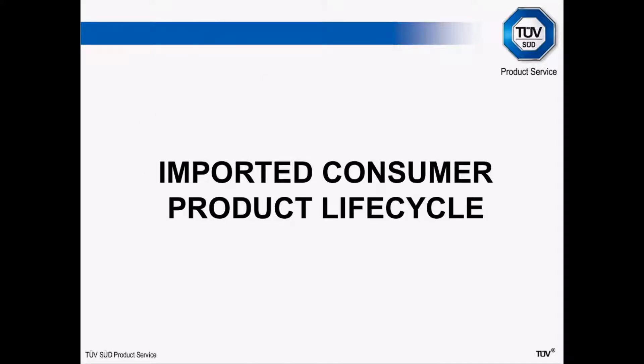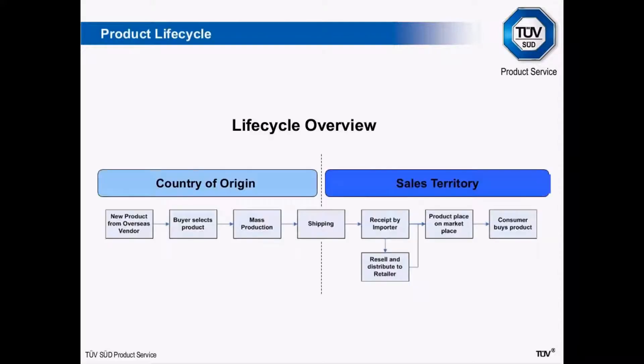Starting off, we're going to look at the product lifecycle itself. I've done a very simple flow diagram to represent this, which will appear several times during this presentation with various things annotated on it. Basically, a typical lifecycle of imported products would be: a new product available from an overseas vendor, for example in China; a buyer selects that product; it goes into mass production; shipped to Europe; received by an importer; and then either placed directly on the market by that importer or resold to a retailer, who then places the product on the market; and finally the consumer buys the product.